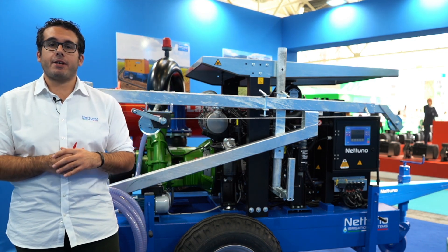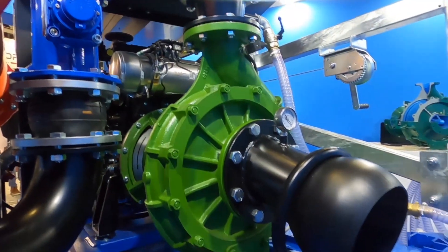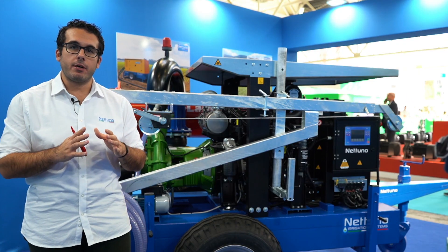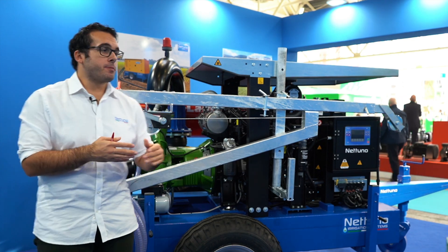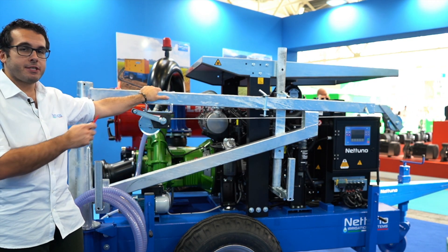Here we have a Rovati pump FS34, and talking about performances, we have 200 cubic meters per hour at 4 bar. Moreover, we have special applications with our manual winch for the suction pipes.